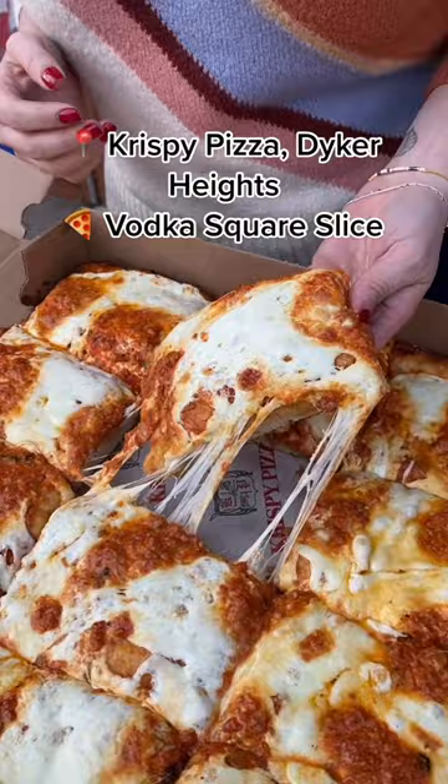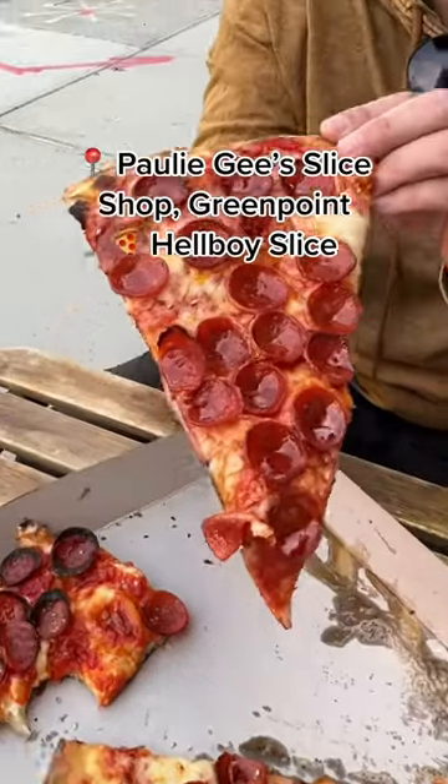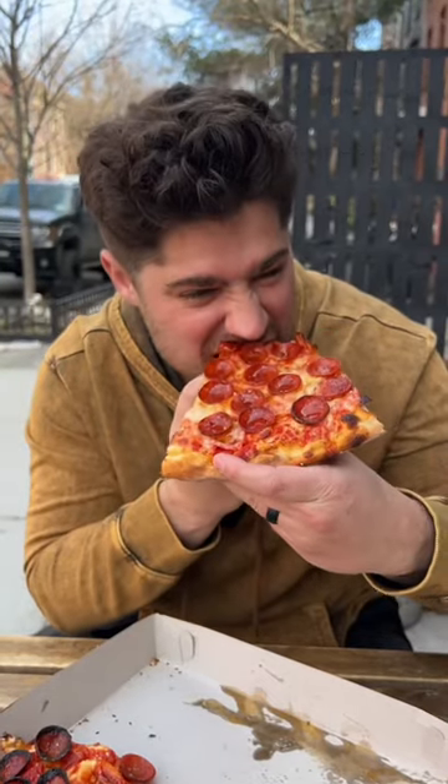Crispy Pizza in Dyker Heights has absolutely mastered the vodka square slice. Pauly G's Slice Shop in Greenpoint serves up the Hellboy Slice with a crushed tomato sauce, pepperoni, and hot honey.